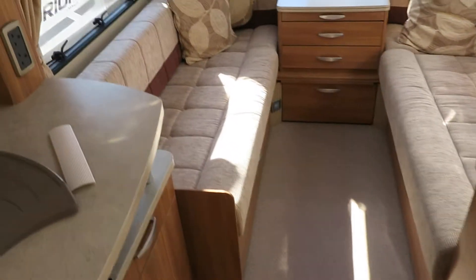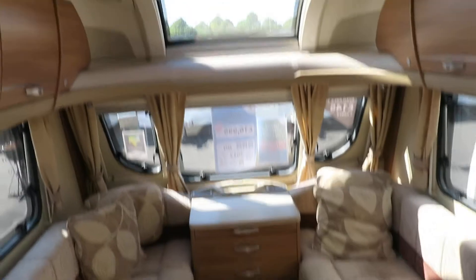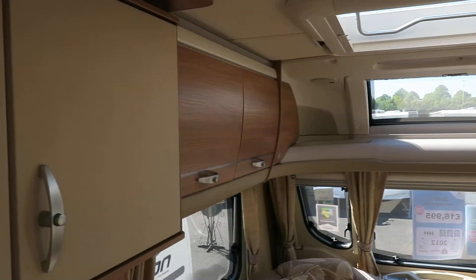The front bunks are plenty big enough to have as two singles, or they will make into a nice big double. Above them is your sunroof and eye-level storage all the way around.